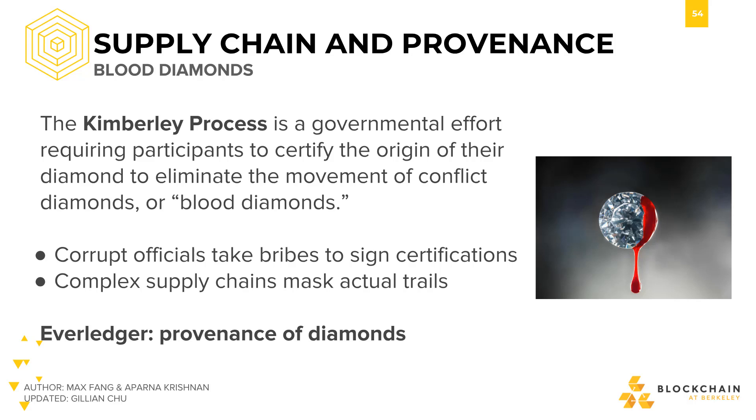One problem that the world faces today is the use of diamonds to fund rebel groups against governments. Such diamonds are referred to as conflict diamonds or blood diamonds. The Kimberley Process is a governmental effort requiring participants to certify the origin of their diamond.